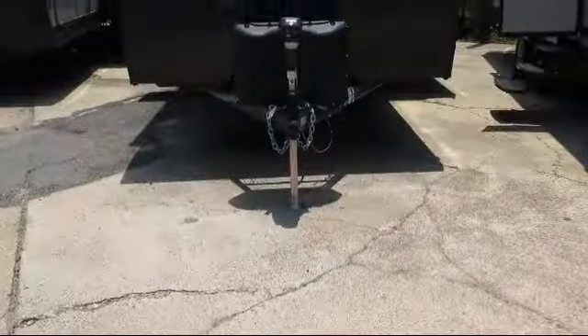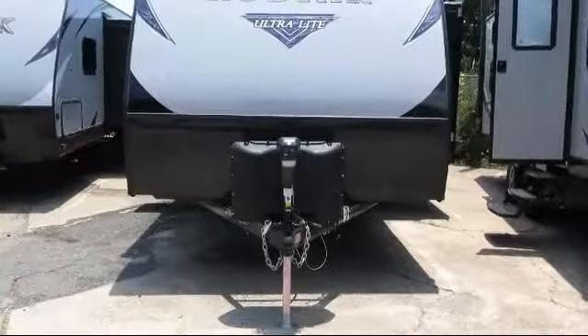This beautiful travel trailer comes equipped with shower skylight, front rock guard, lower kitchen cupboards and drawers, and power tongue jack.